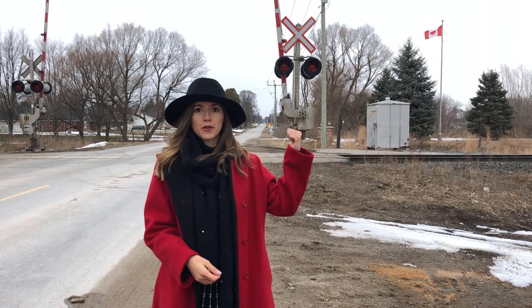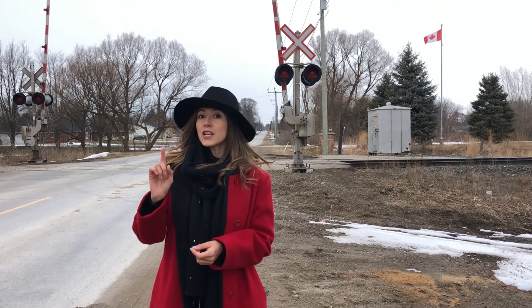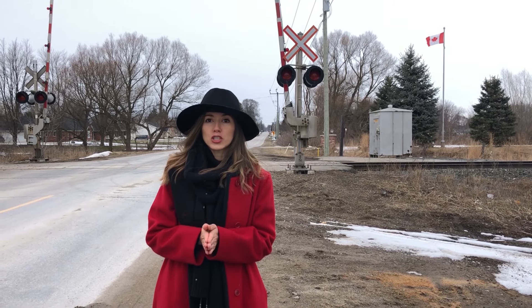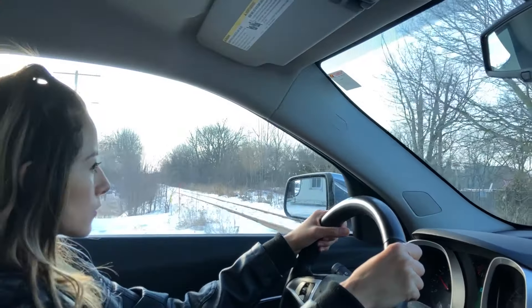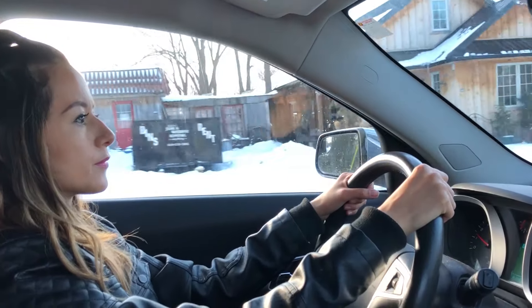But all jokes aside, do you know what I'm standing in front of? It means railway crossing. And if you're going to pass through one during your test, make sure that you follow the correct procedure. Make sure that you don't go too fast through it and that you look both ways before you actually cross. That's a very important point on your test marks.